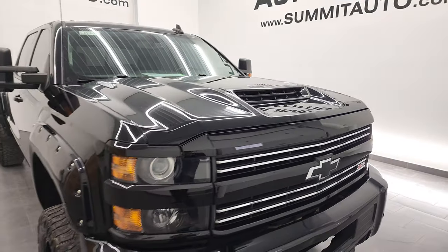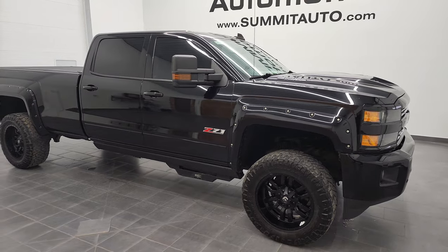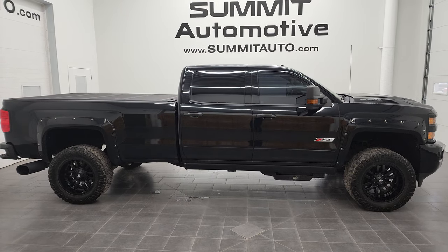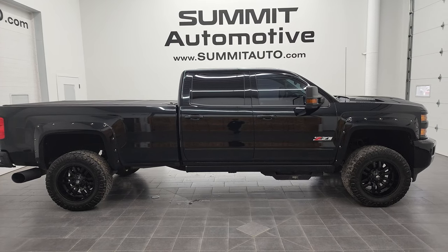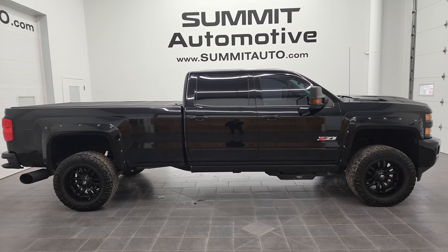This truck is 100% ready to go, and I'd highly recommend it from a quality and condition standpoint. To see more pictures of this truck or any of the other 450 new and used cars, trucks, SUVs, minivans, Wranglers, half tons, three-quarter tons, and one tons, visit www.summitauto.com — full pictures and descriptions of every single vehicle from two locations.